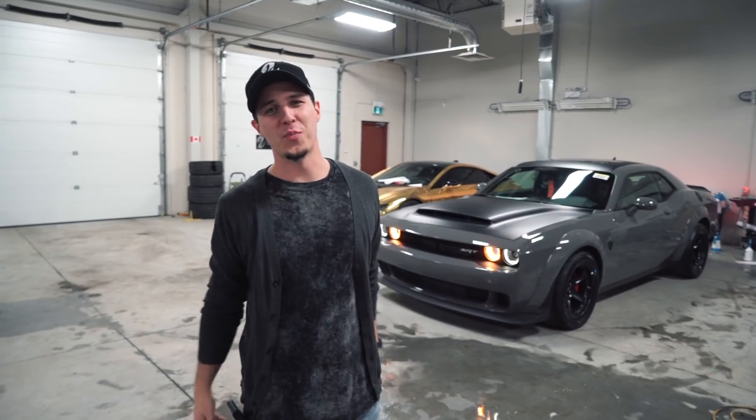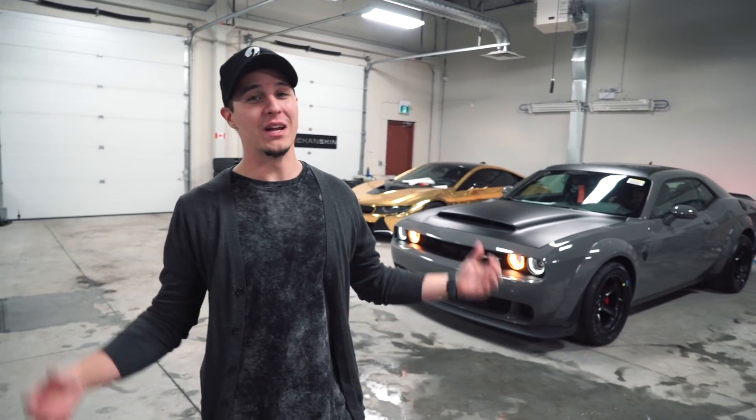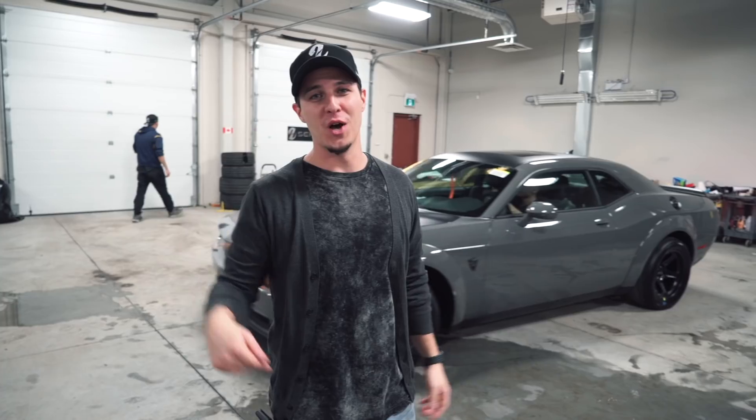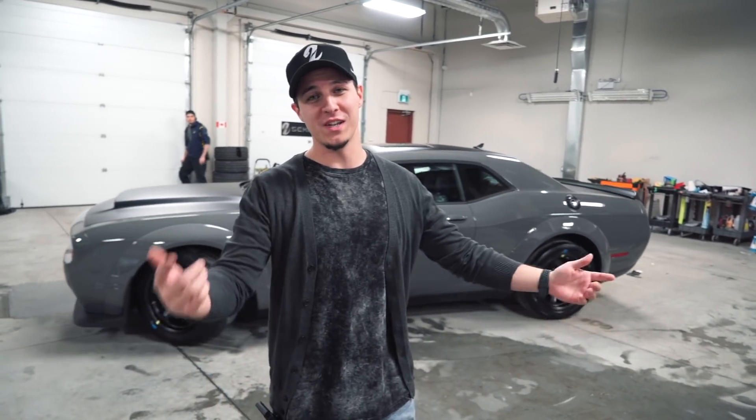Alright guys, the project is done. This car is so loud I can barely hear myself think. Let us know what you guys think in the comments below, make sure you're subscribed, and we'll see you guys next time.